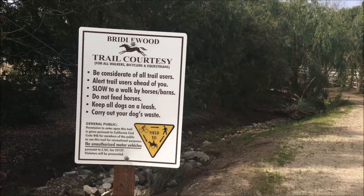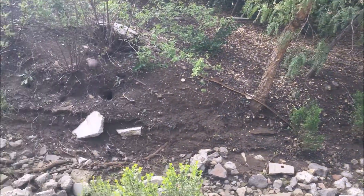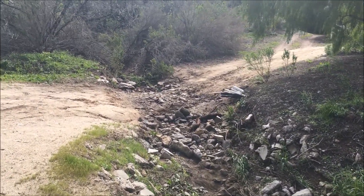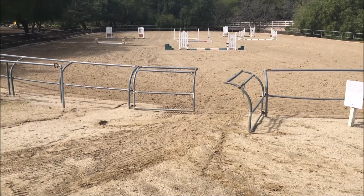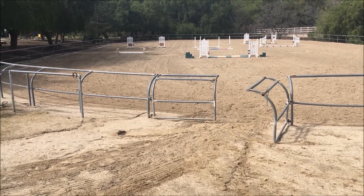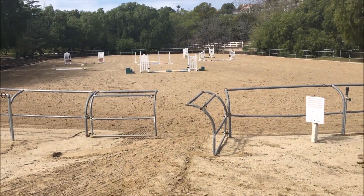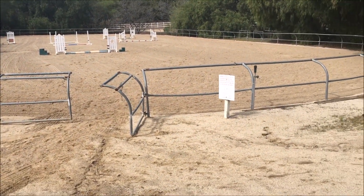Just kind of made it to the end here. Let's go check out how the arena did. It looks like the Bridalwood arena here is in really good shape — looks like they've raked it and put jumps for the horses. So that's it for the walk.